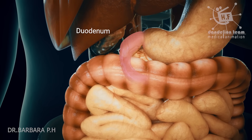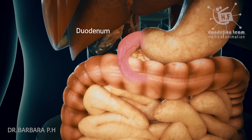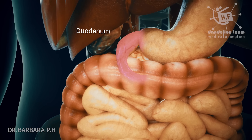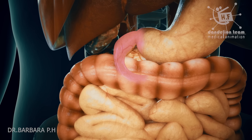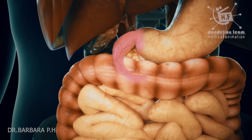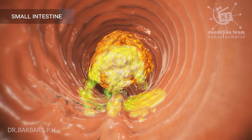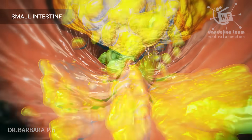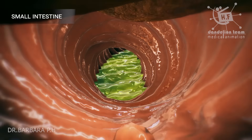The duodenum, the first part of the small intestine, receives partially digested food from the stomach and begins the absorption of nutrients. The duodenum is the shortest segment of the intestine, about 23 to 28 centimeters long, and is roughly horseshoe shaped. The pancreatic juices and bile released into the duodenum help the body to digest fats, carbohydrates, and proteins.